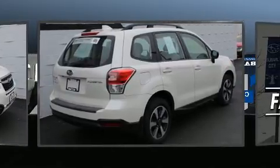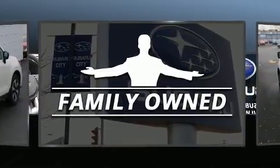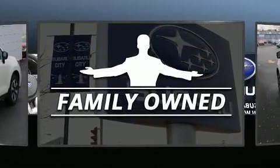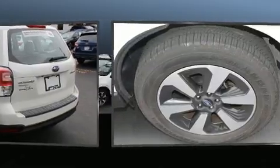Subaru infused the interior with top shelf amenities such as one-touch window functionality, adjustable headrests in all seating positions, remote keyless entry, and a split folding rear seat.